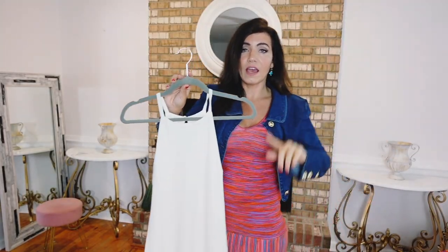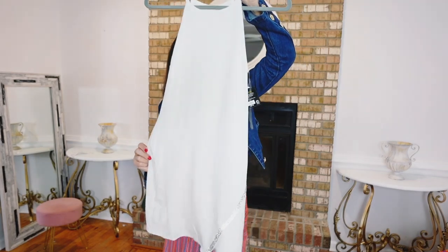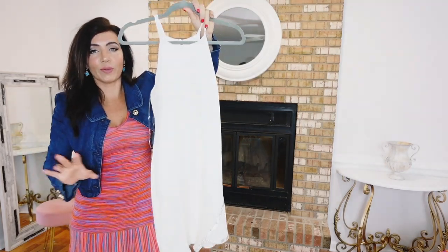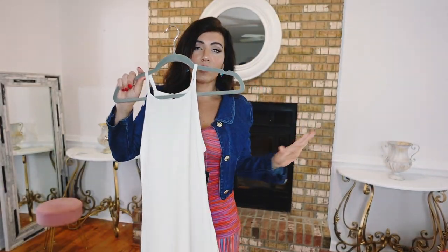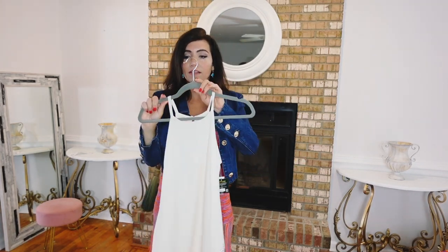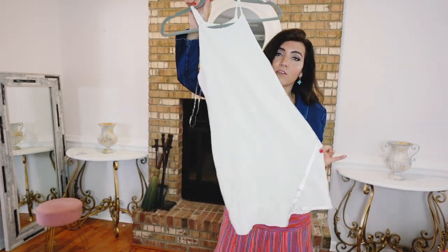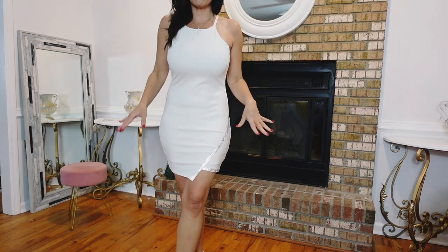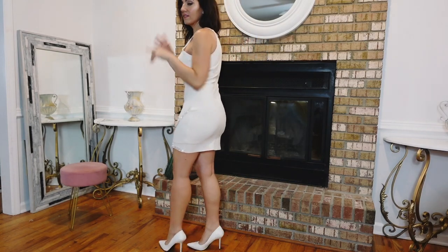They're $14.98. Extra small to 3XL. I got my usual medium — I would say true to size. There's a good amount of stretch and it also comes in black, but I had to be a little different since I have a lot of black, so I went with the winter white. I think this is perfect for all of your events. If you have anything coming up, even for brides the ivory is going to be really pretty. The black is the perfect night out dress — pair it with a little fur topper. For $15 you really can't beat it.